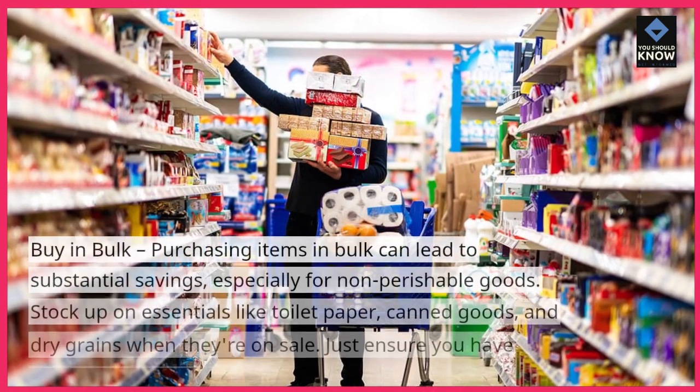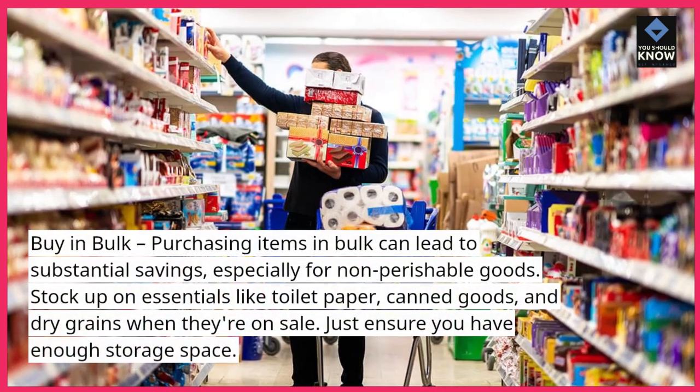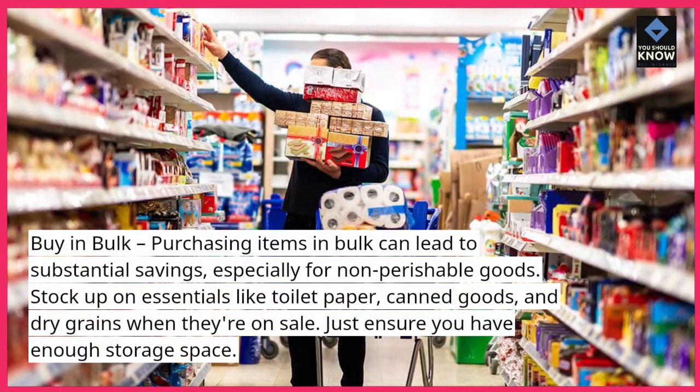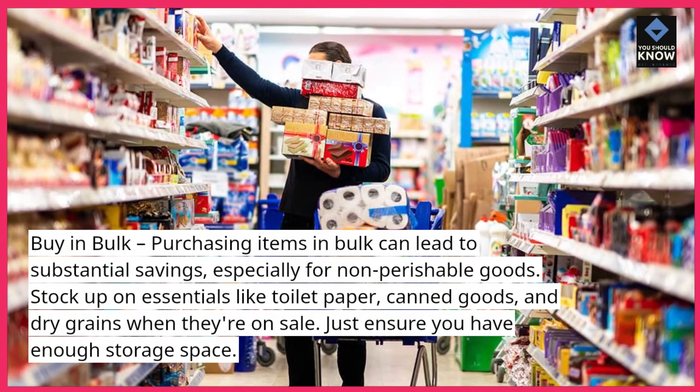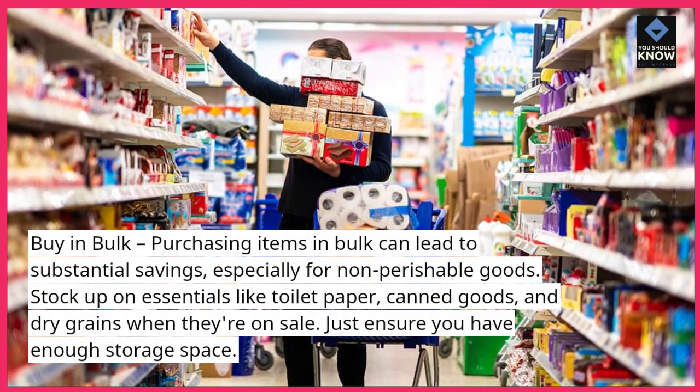Buy in bulk. Purchasing items in bulk can lead to substantial savings, especially for non-perishable goods. Stock up on essentials like toilet paper, canned goods, and dry grains when they're on sale.